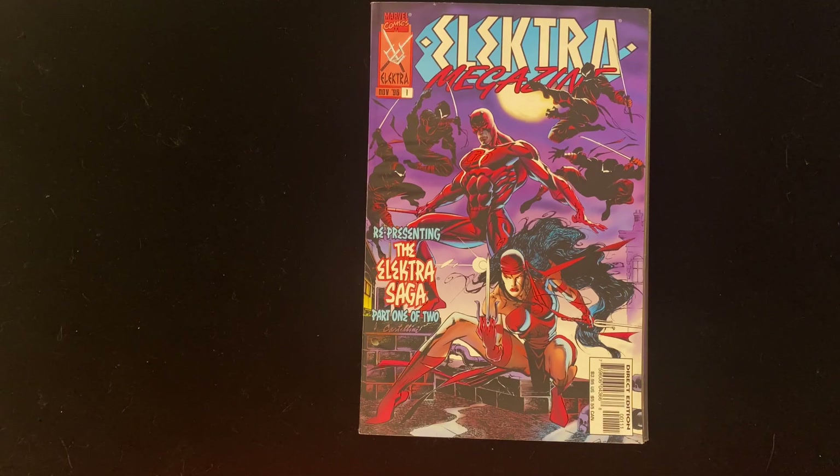They gave a number of series that treatment, and one of them was Elektra Saga — which was not Miller's Daredevil in its entirety. It was every part of Miller's Daredevil that involved Elektra, edited together into one long story. So all the other plot lines and characters that didn't pertain directly to Elektra were cut. It was originally published in a four-issue series with new covers from Miller, which are printed later in here.